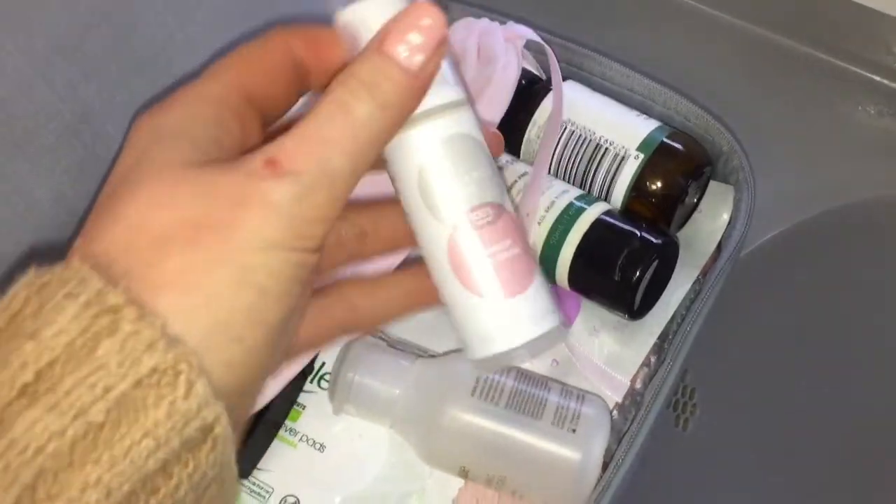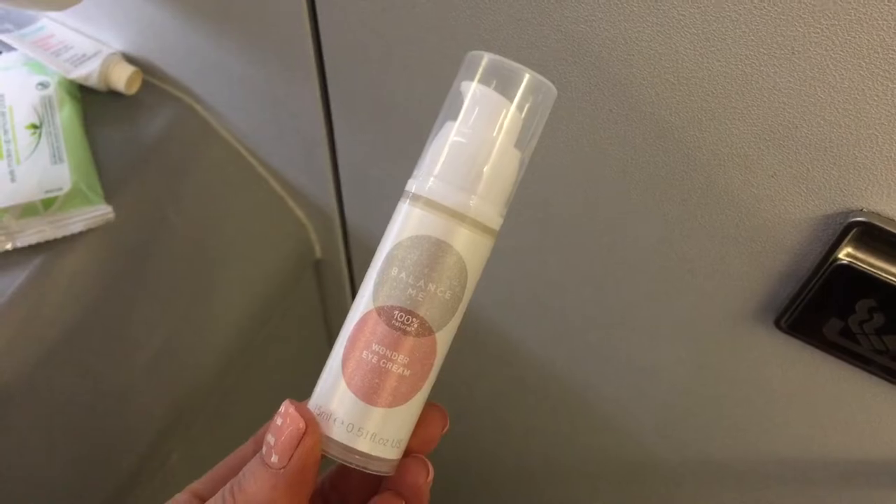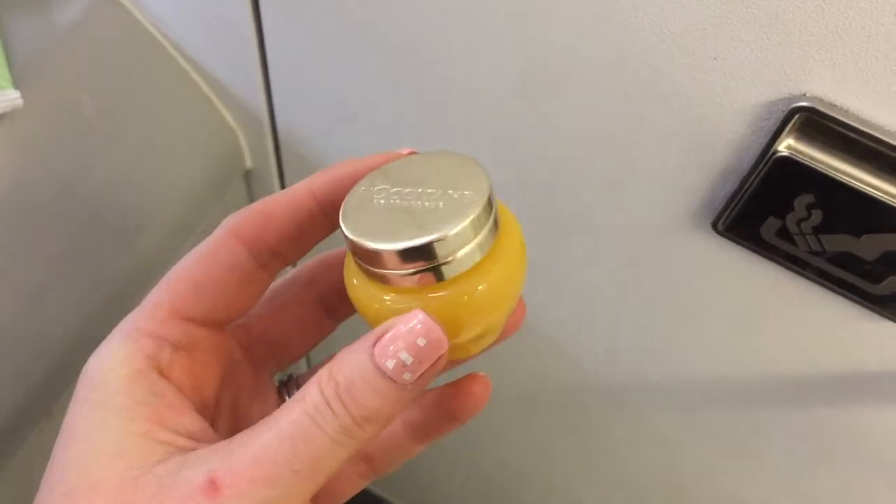For eye cream I used the Balance Me Wonder Eye Cream, which is another wonderful one for dehydrated skin. On top of this I applied a sachet of the Foreo Serum, then to lock everything in I used this cute travel-sized jar of the L'Occitane Immortal Divine Cream.